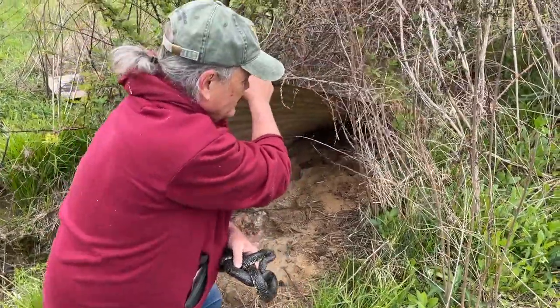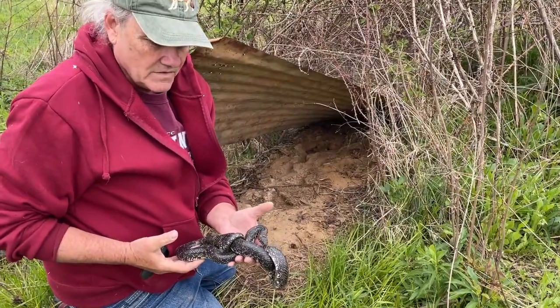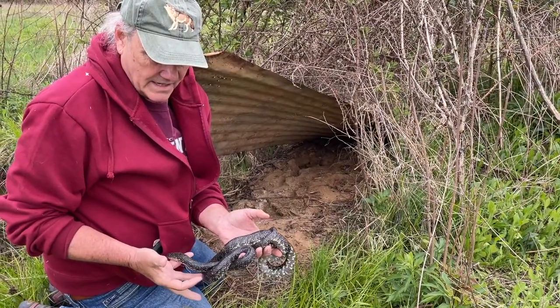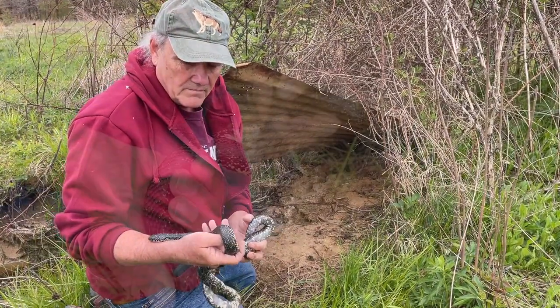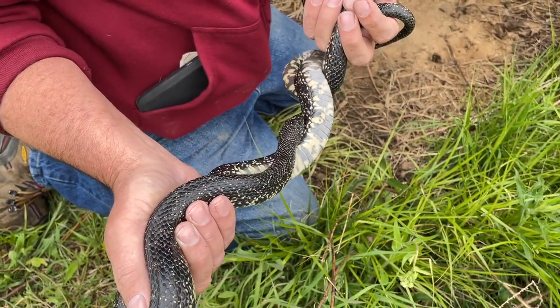Milk snakes are actually a type of king snake, and we've got this guy — the black king snake. These guys are particularly abundant here around my house. They get the name king snake because they eat other snakes, even our local venomous ones. They're actually immune to the venom of our local venomous snakes — the copperheads and cottonmouths and rattlesnakes.